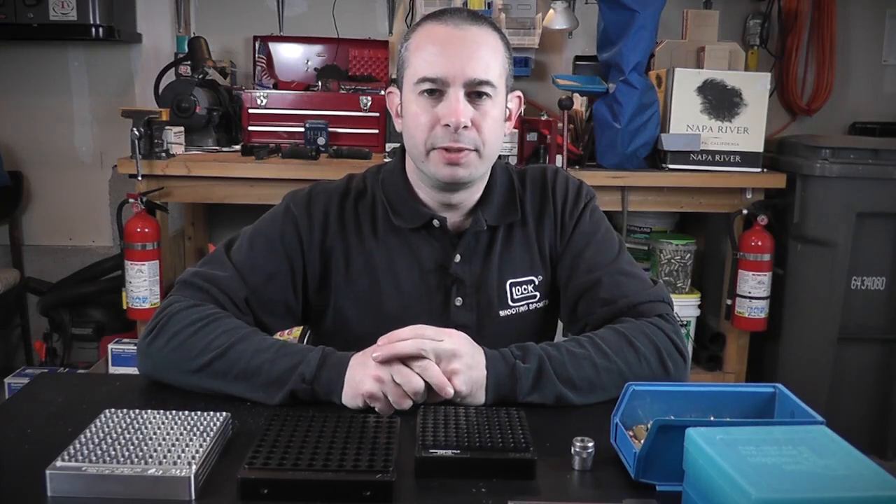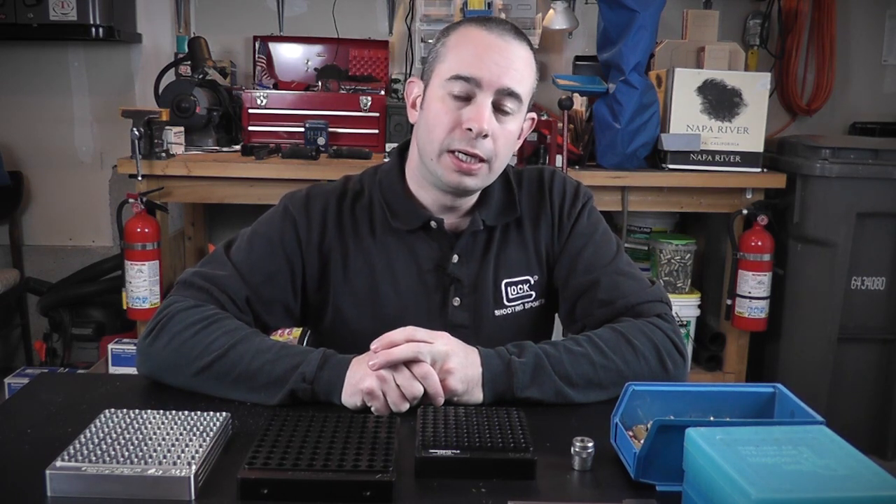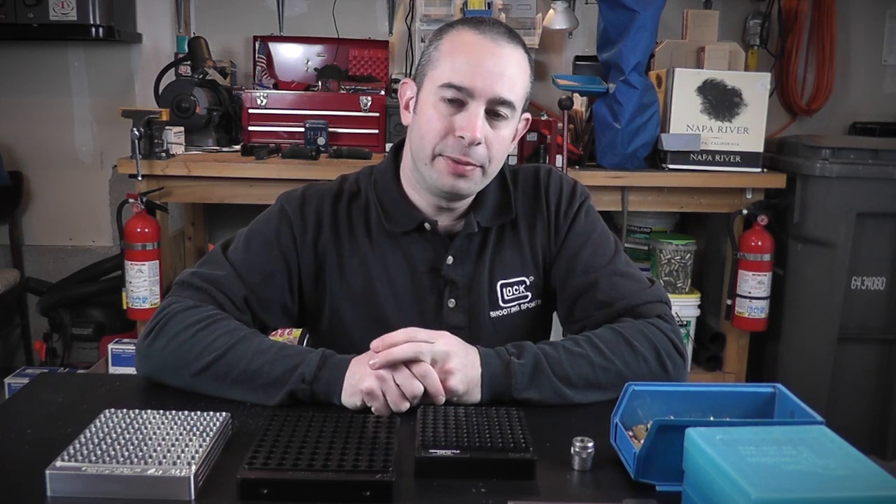Hi, I'm Larry, and on this segment we are going to expand a bit on the piece that Rick did on case gauging your ammunition. If your ammunition is out of spec, it can really ruin your day.